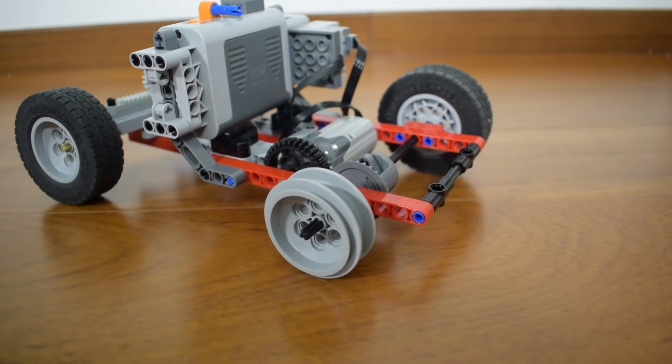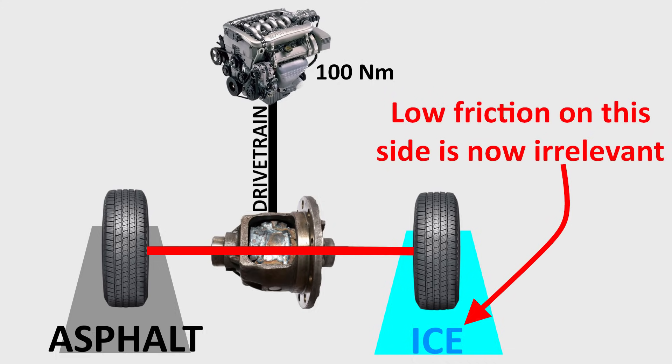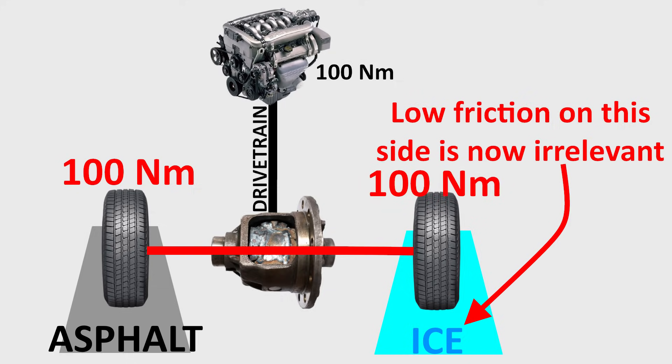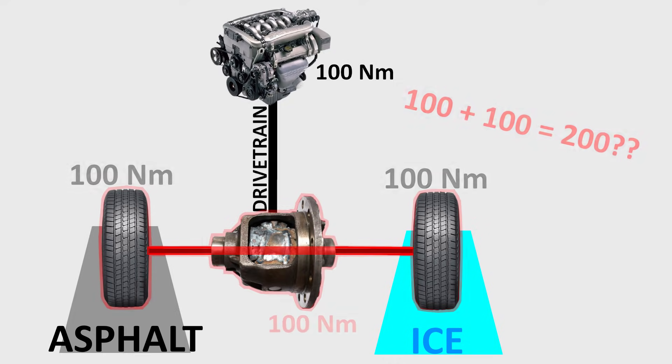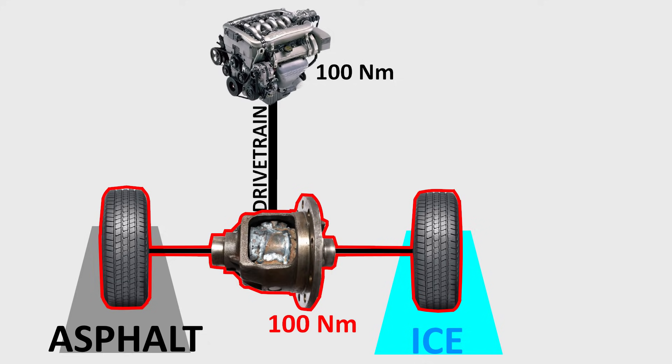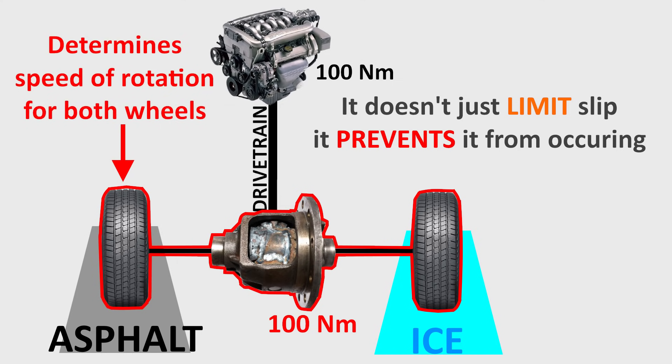What about the welded differential? It too has zero issues taking off with zero wheel slip. This is because the welded differential effectively turns the rear axle into a solid common axle, and the entire rear axle behaves as a single unit. The low friction on one wheel becomes totally irrelevant and 100% of the engine's torque is available to both wheels all of the time. A welded differential achieves this because it doesn't just limit wheel slip — it completely prevents it from ever occurring. The wheel with traction determines the speed of rotation for both wheels, making the welded differential best at putting down the most torque on the ground in this scenario.